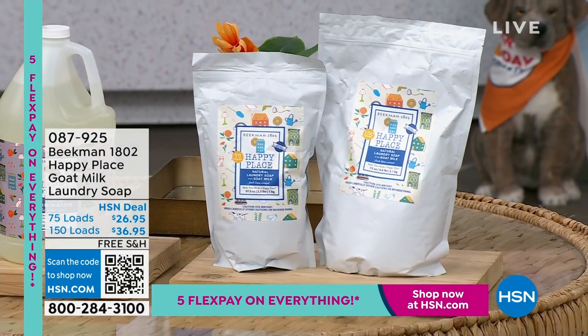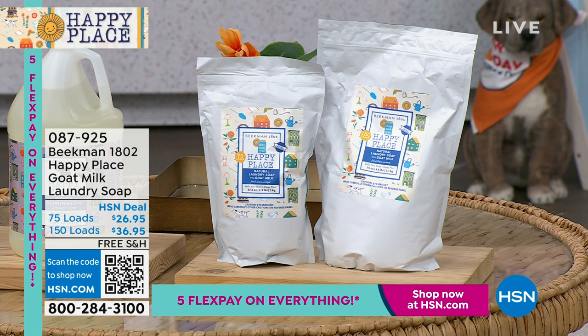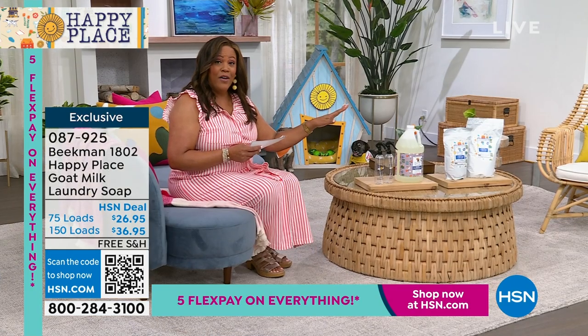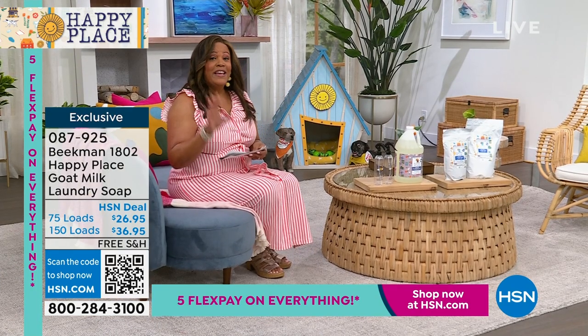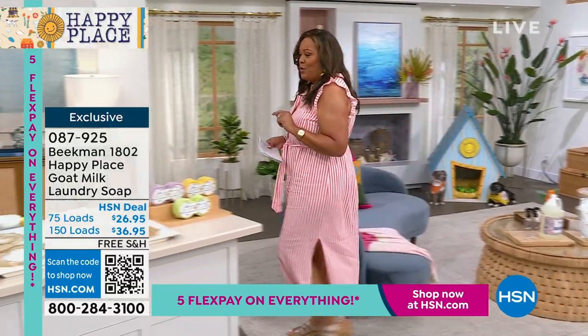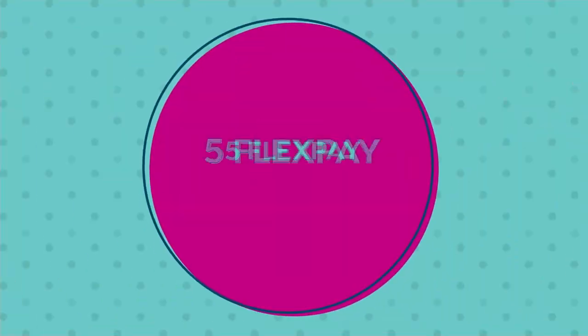Also coming up, we have the laundry soap that is safe for you — you choose 75 loads or 150 loads. No harsh chemicals. If you have sensitive skin, they put a pure goat milk bar of soap in here so it has all the vitamins and minerals. It's botanical-rich, and they do independent third-party lab testing. It gets odor and stains out of your clothes. And we have a big customer pick — saved for my show tonight.